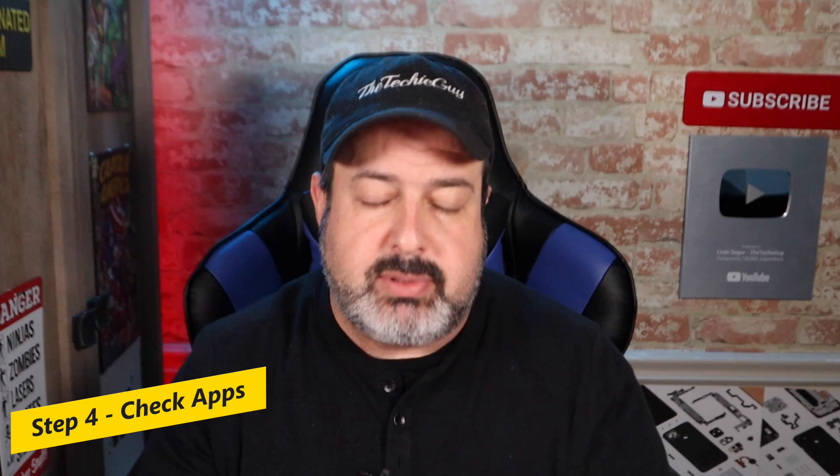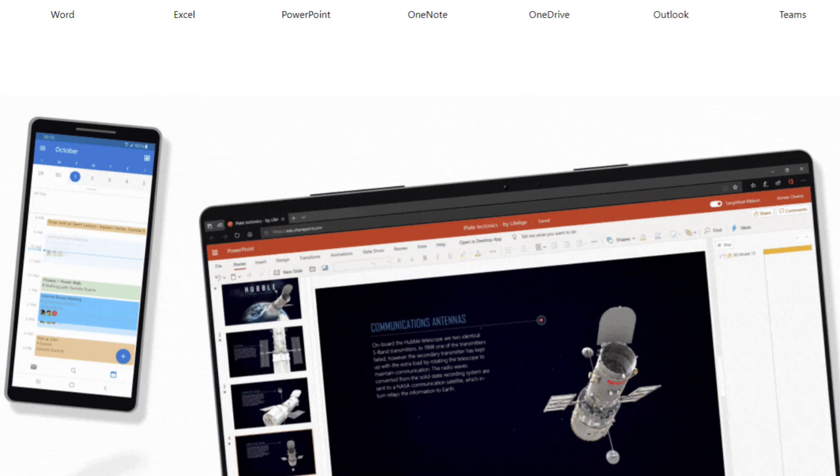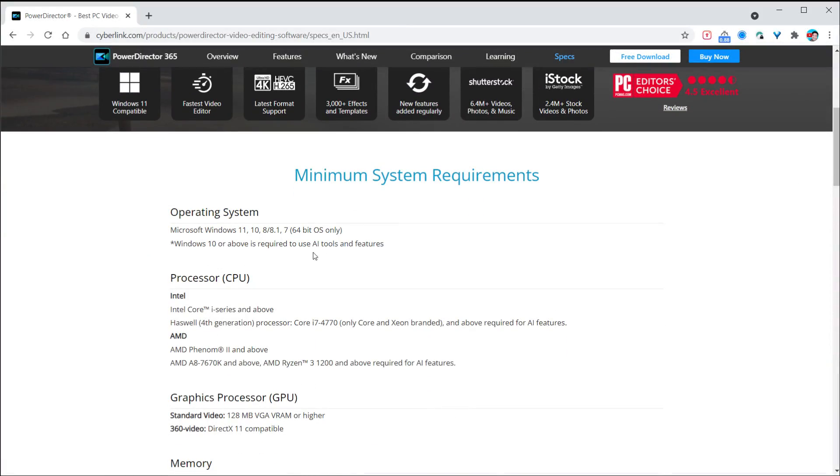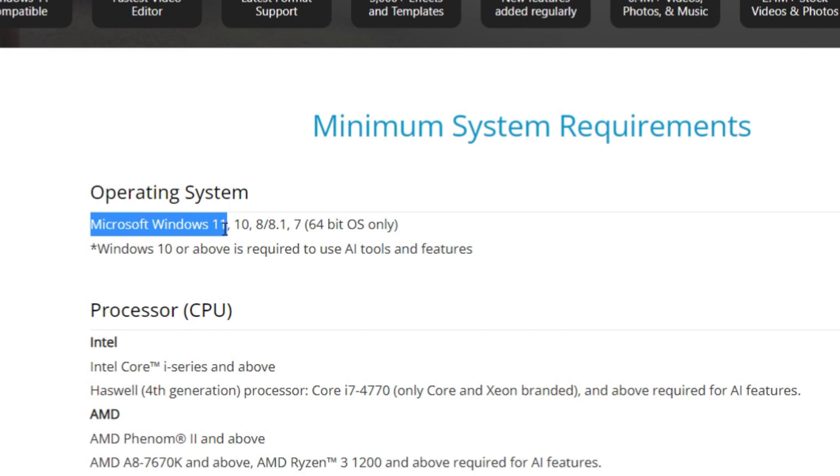Step number four is check the apps. This is a typical step that is always forgotten. If you're running Microsoft Office 365, it's probably going to work with Windows 11. But what about everything else that you run? Will those apps still work with Windows 11? What about those company apps that were installed on your machine? Simply go to the websites of the apps you have installed and make sure the software vendor has Windows 11 listed as compatible. It's worth noting that Windows 11 apps will be available through the Microsoft Store, and Android apps will be there as well.